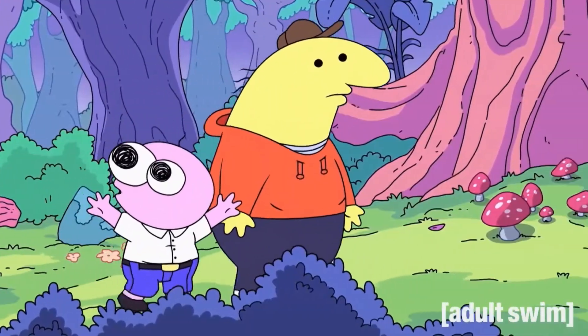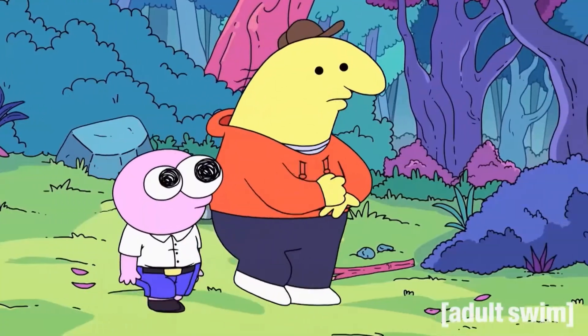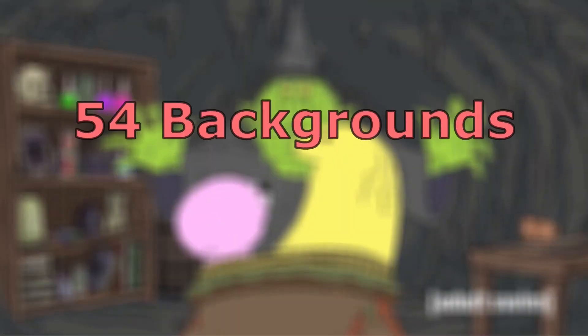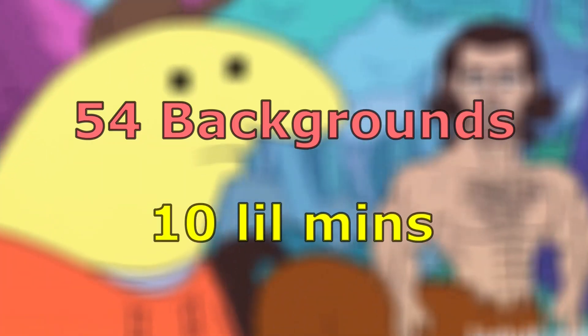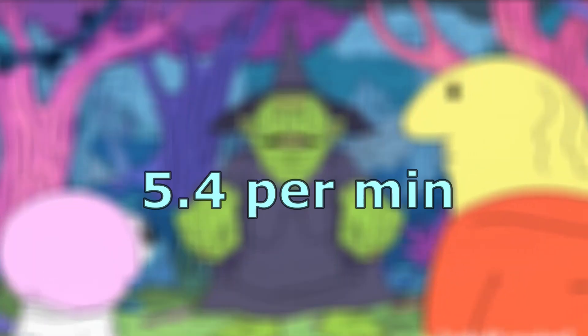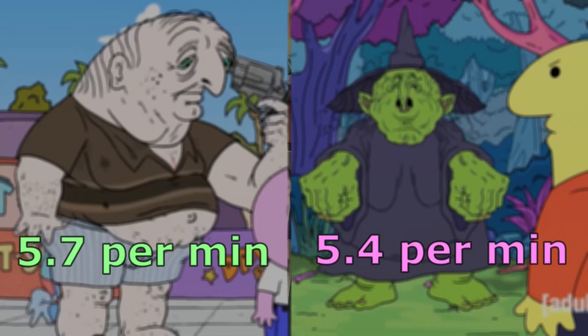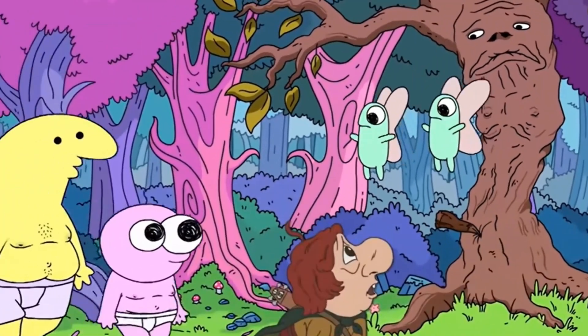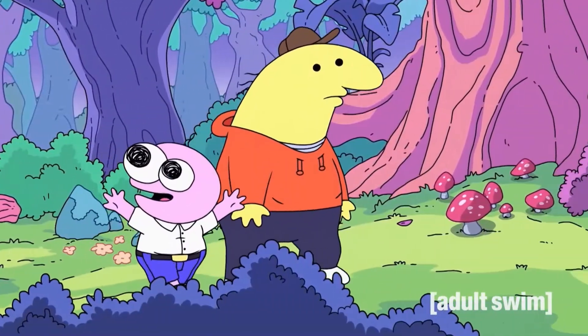Next up for Smiling Friends is episode 6, where Pim and Charlie run off into the Enchanted Forest to cheer up a princess. We get a total of 54 unique background shots across a runtime of 10 minutes, which works out to about 5.4 backgrounds per minute. So there's a few less than the pilot, but the backgrounds in this episode — in particular the throne room and the Enchanted Forest — hold so much detail and look like they took bloody ages to draw.